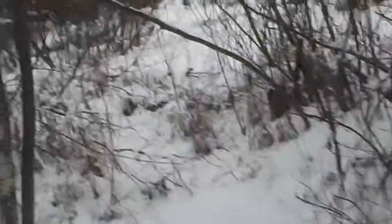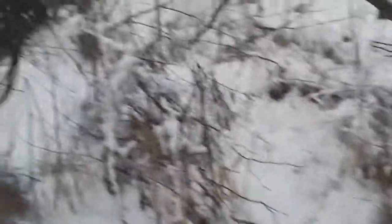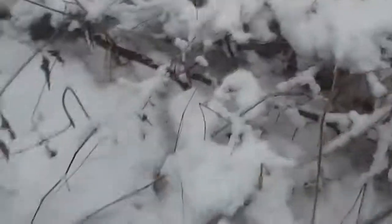Am I on the right path? The deer doesn't look the same. What happened to the path? This isn't it. Definitely isn't it. That's what happens when it snows.